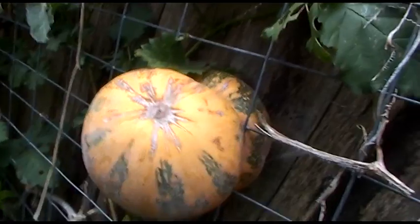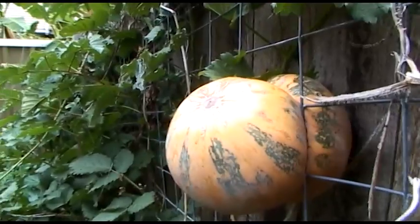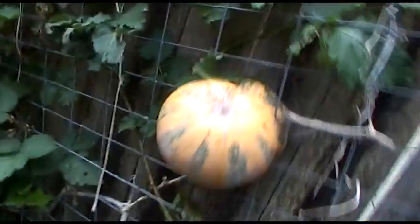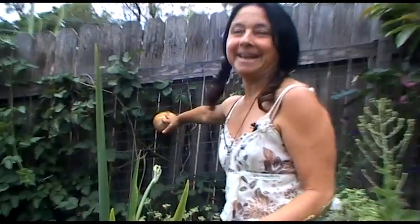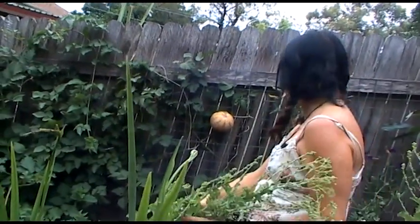This is a butternut jack cross. I keep it there to illustrate permaculture principle number one — observe and interact — because that's what happens when you don't. What happens when you're swanning around the country having permaculture fun in other people's gardens and you don't look after your own. If I'd been here I would have noticed it and pulled the flower out, but it's still edible. It's probably been there about ten months and it's been a really good teacher of observe and interact. I'm going to keep it — it's like a pumpkin sculpture.